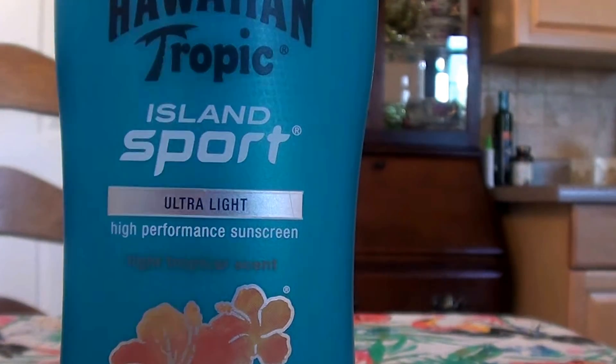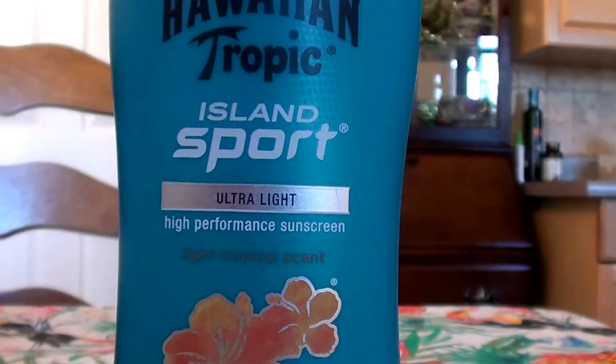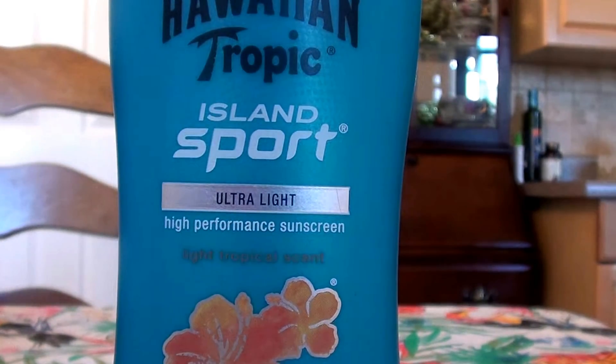Hello everybody out here on YouTube, it is I here with Beautiful Beauty. Going to be doing a product review. We're going to be talking about sunblock today — sunscreen, sunblock — very important.